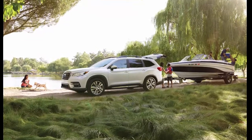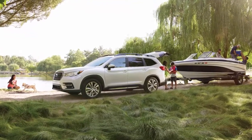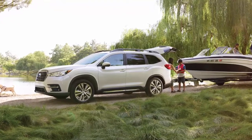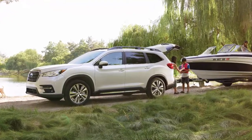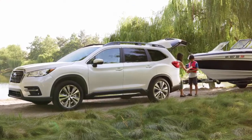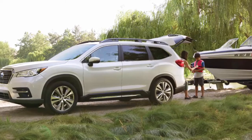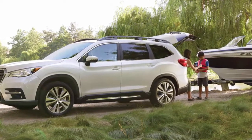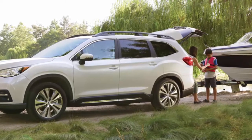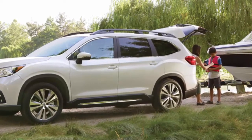The 2019 Subaru Ascent is headed into the extremely crowded and competitive three-row segment, where it'll go up against Japanese rivals Toyota Highlander, Nissan Pathfinder, Honda Pilot, Mazda CX-9, and American entries like the Ford Explorer, Chevy Traverse, Dodge Durango and Jeep Grand Cherokee, and upstart contenders like the Volkswagen Atlas.